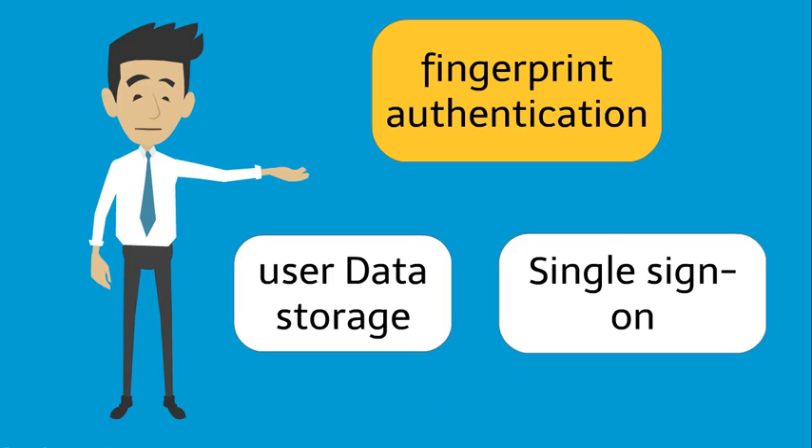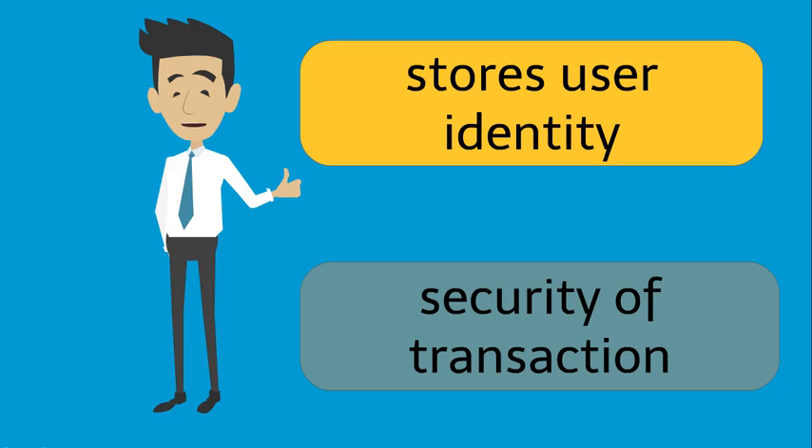Benefits of smart cards are fingerprint authentication, user data storage, single sign-on, provide tamper-proof storage of users and account identity, and improve convenience and security of any transaction.